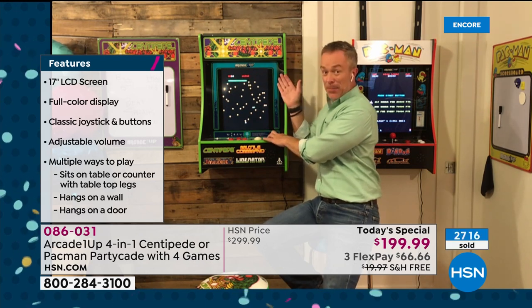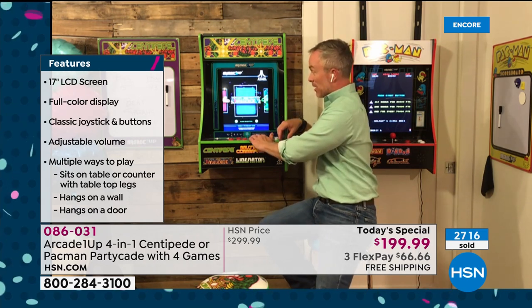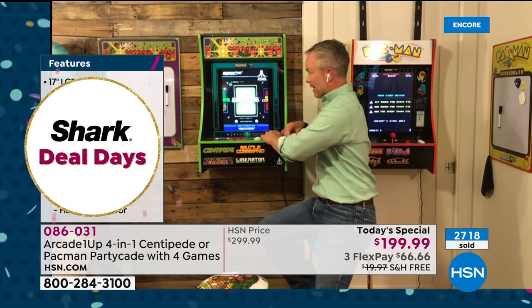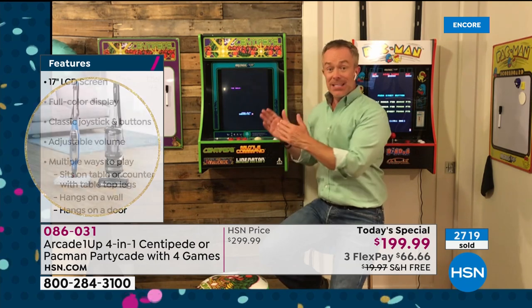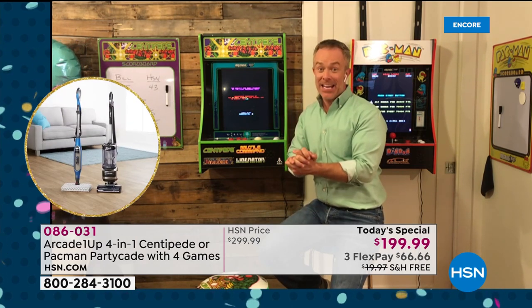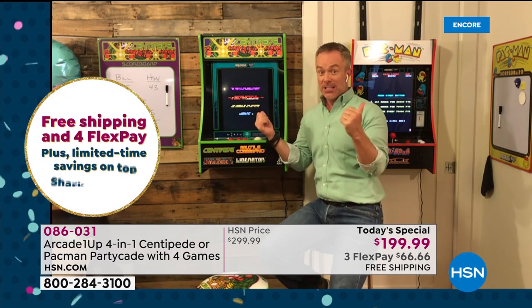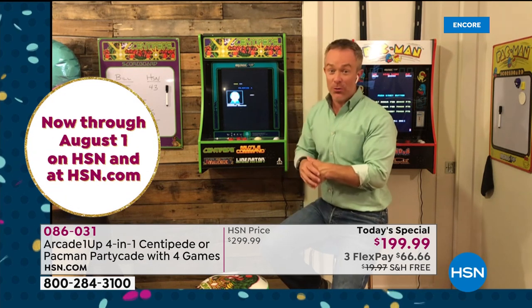The Centipede has Centipede, then Millipede, Liberator, and Missile Command. I can literally come right over here and pick a different game — just like that, it takes me through all the legitimate menus. This is fully licensed — this is Atari's quality. It's a throwback. 1980 was when Pac-Man came out, 40 years ago. Most of these games were from 1980 to 1982 — that's where you're going to have fun with them all over again, young and old.